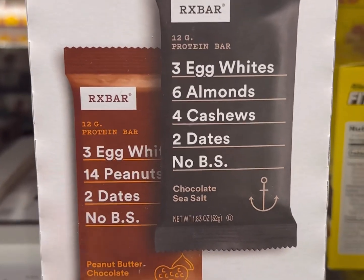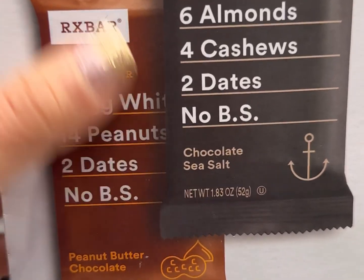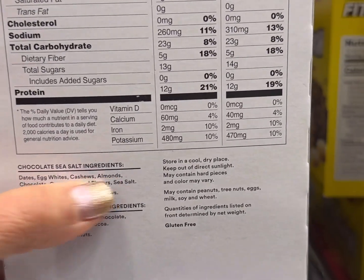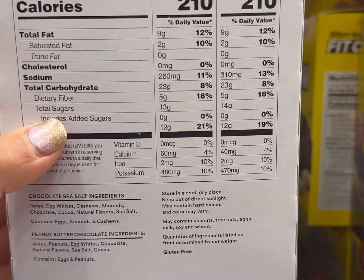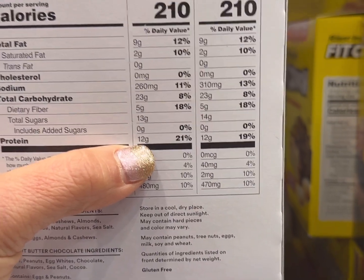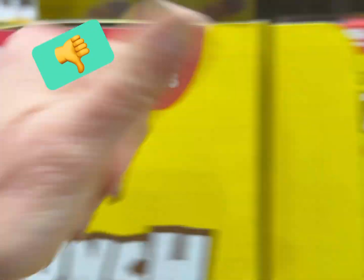But right next to it you've got these bars, and these are actually really good. They're minimal — literally exactly what it says. These are sweetened with dates, no BS. Egg whites, almonds, nuts, dates — so you're going to get some sugars from the dates, but you're not getting any artificial sweeteners. They are all natural: dates, egg whites, cashews, almonds, chocolate, natural flavors, and sea salt. If you have a sweet craving, this one's going to be so much better for you. They're pretty high in carbohydrates — 23 grams — and 12 grams of protein from all the nuts. Not every day, but this would be a clean treat or snack.